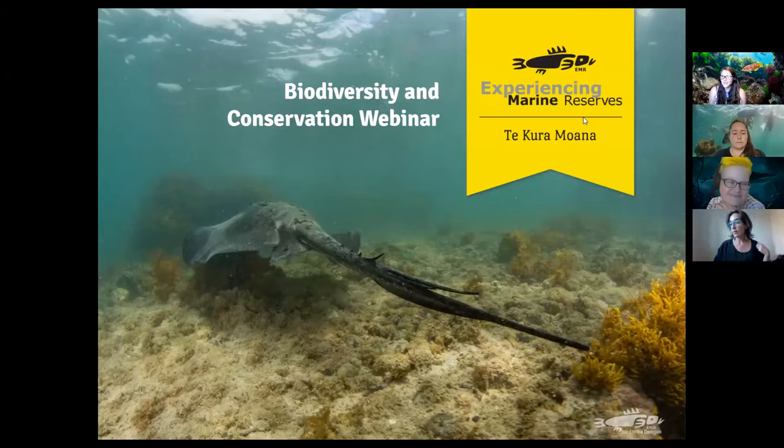Good evening everyone. I'm Lorna Dugan from Experiencing Marine Reserves, welcome to our second biodiversity webinar. I'd also like to introduce Sophie, an Auckland coordinator for EMR, here to help deliver our biodiversity and conservation webinar. We'll just make sure everyone is muted.